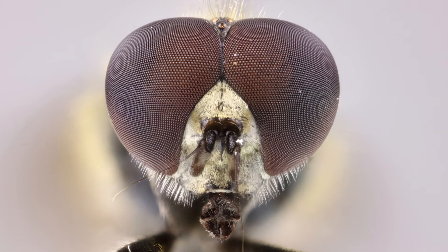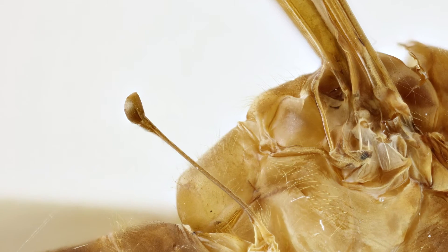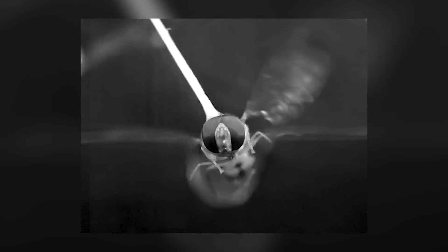Flies are constantly on the move. They have highly efficient visual processing systems, along with other specialised sense organs on the body, which helps them remain balanced and stabilise their gaze as they navigate their environment.